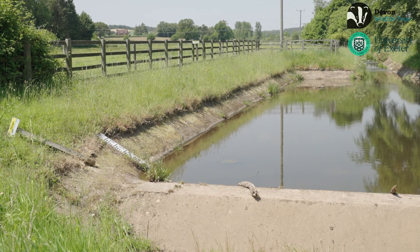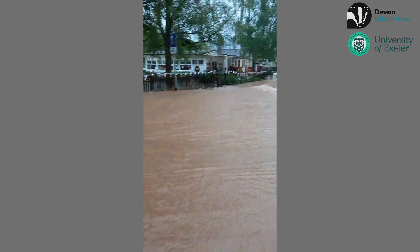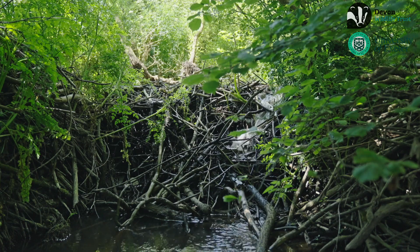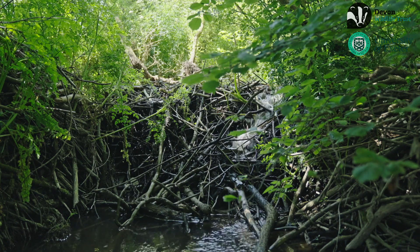Because of that, the Environment Agency monitored the flood risk here for seven years, so we have a wonderful before-beaver-reintroduction story about what the hydrology did. The short story is that when it rained heavily, the system drained incredibly quickly and unfortunately the village flooded, sometimes multiple times a year. Then the beavers turned up and they started to build dams — to begin with, just a small dam across a two meter wide channel.